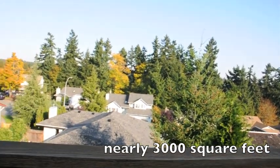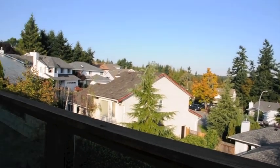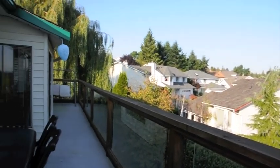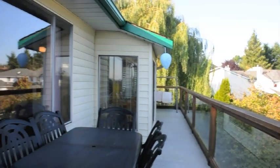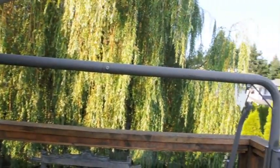Downstairs you'll find endless possibilities. As you walk through the front doors of the first living room, you'll find a huge rec room with enough space for a pool table or home gym. There's also an office area at the end of the rec room, where a wet bar could be added, or possibly your theatre room.